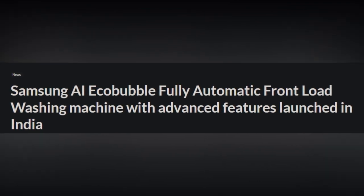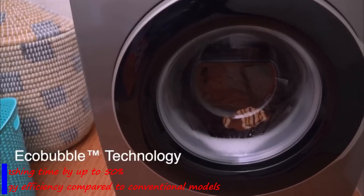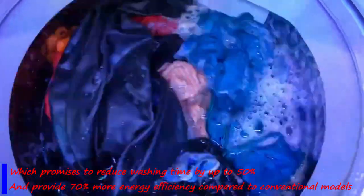Samsung has launched its latest AI-powered fully automatic front-load washing machine in India, which promises to reduce washing time by up to 50% and provides 70% more energy efficiency compared to conventional models.